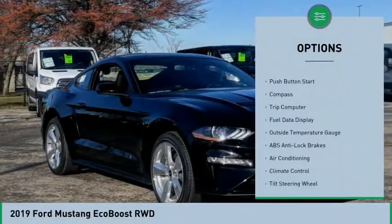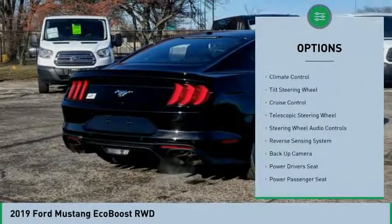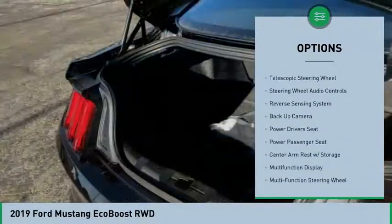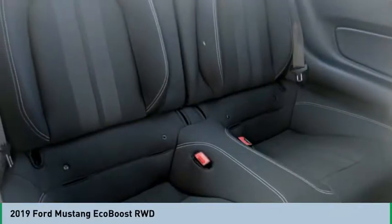Power driver's seat, backup camera, remote engine start, steering wheel audio controls, power passenger seat, air conditioning, hands-free link system, cruise control, auto headlight on/off, climate control.